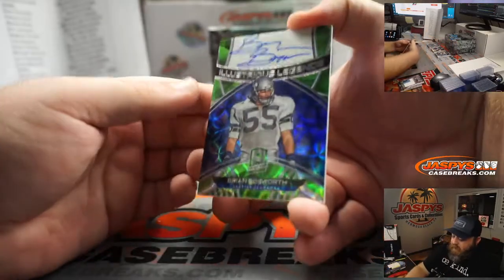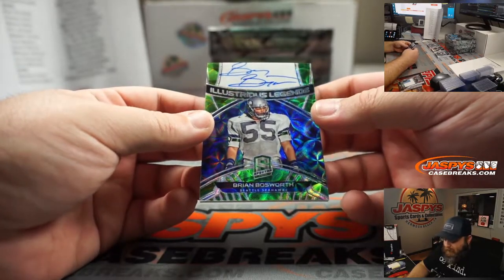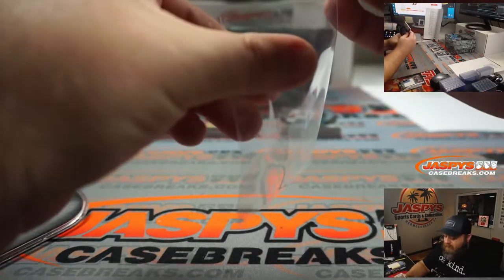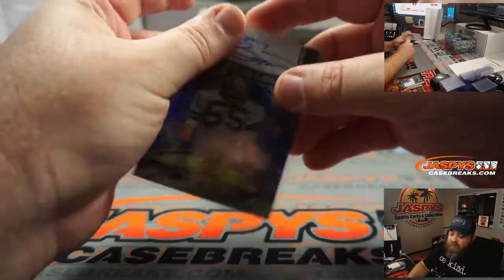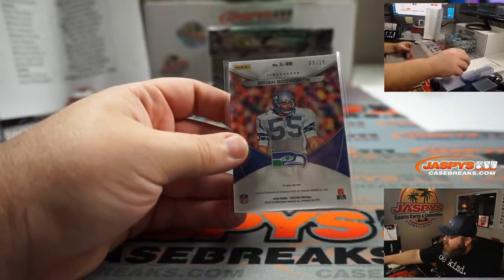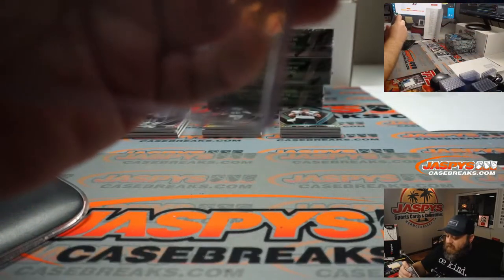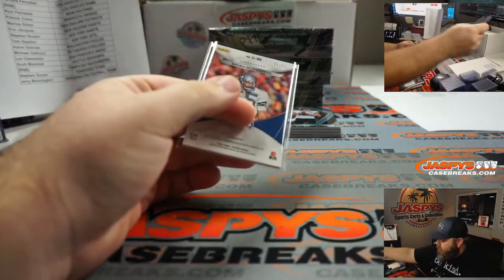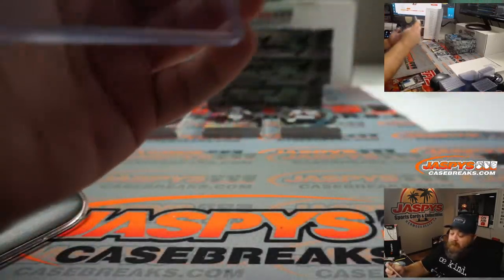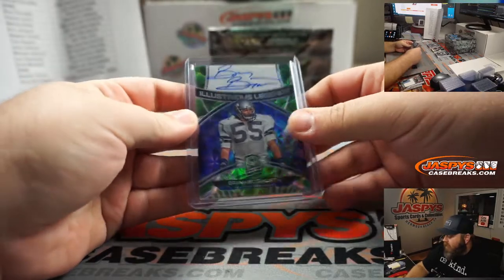And our first auto — on-card auto, Brian Bosworth, the Boz, Illustrious Legends. Seattle Seahawks, Scott Marshall. 9 out of 15. Anybody remember when he got ran over by Bo Jackson? He tried to stop Bo Jackson at the goal line and it didn't work well for him. If you've never seen it, go watch it. Awesome looking card.